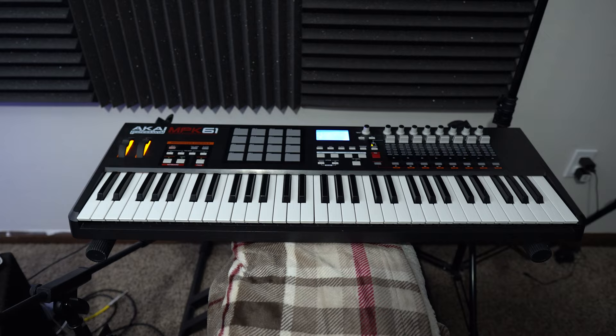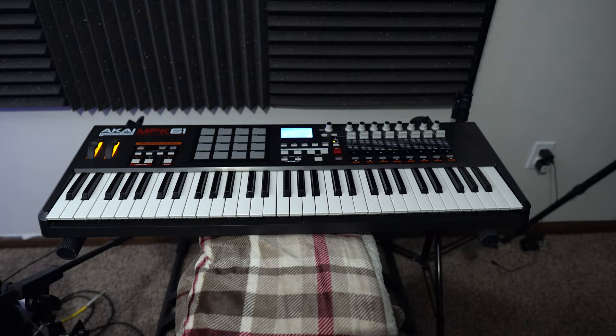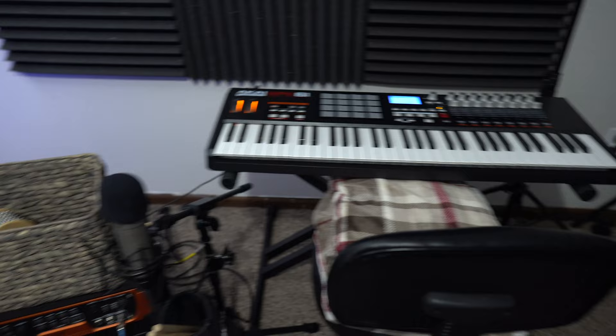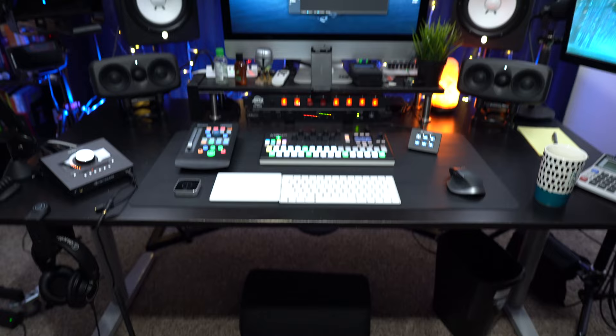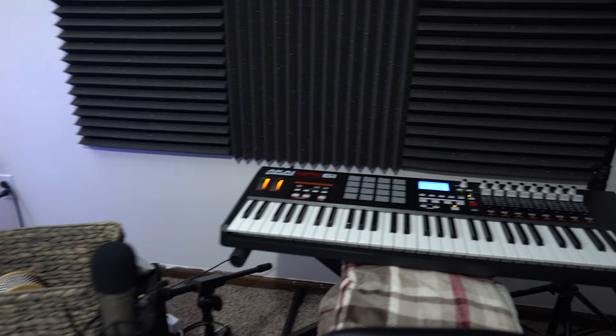Moving over here, this is my proper MIDI keyboard — the Akai MPK-61. I've had this forever; it was one of the first pieces of gear I ever bought along with my Yamaha speakers and my original Maschine. I still use this. Ideally I'd have it on a pullout tray so I could work from the desk and pull it out when needed, but that requires a better desk. For now, if I need to record more elaborate piano pieces I just shift over here, take a seat, and do what I have to do.